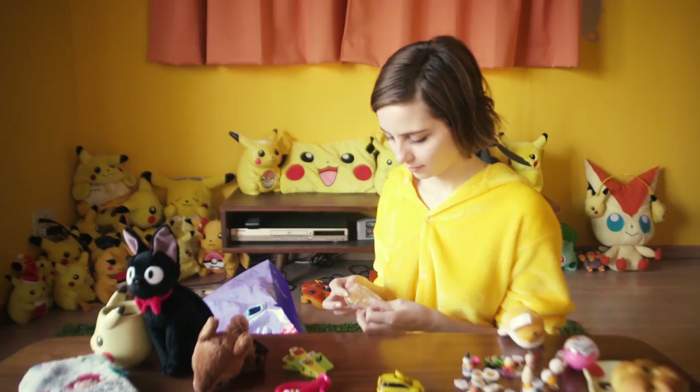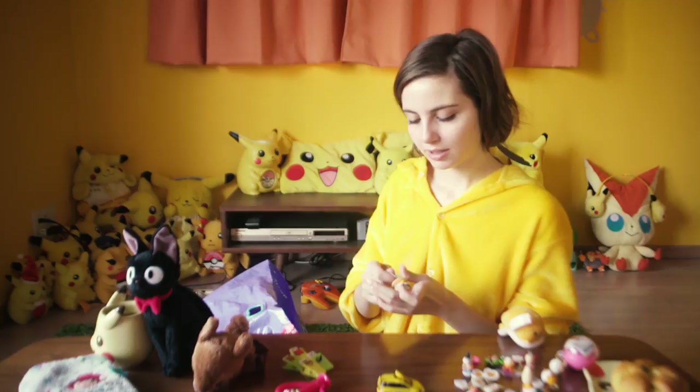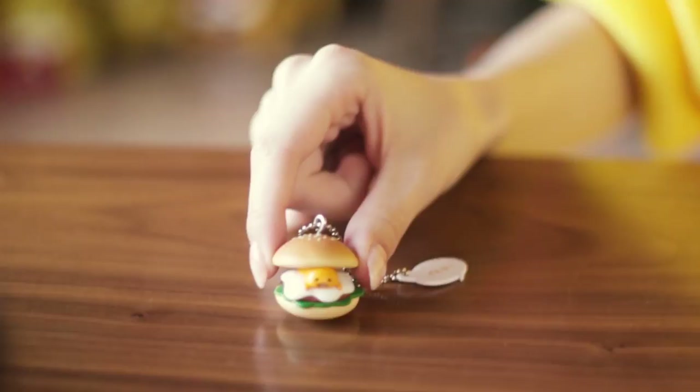Another Gudetama gachapon. This one he's just hanging out on top of a hamburger. It's pretty simple conceptually, but it really works.